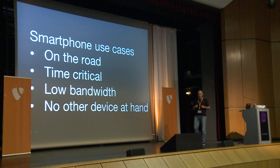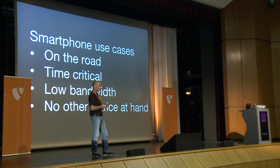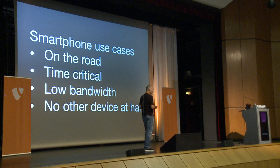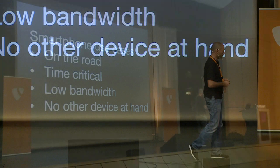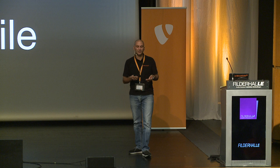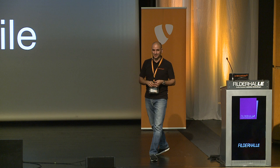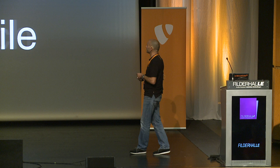What I was trying to say is there are some use cases where it is absolutely clear that the target audience is going to use a smartphone: like when they are on the road, when it's time critical, when there's low bandwidth conditions, and there's no other device at hand. We came to the conclusion: responsive does not mean it has to work on a smartphone with all features. It also does not mean that it's mobile. You can do responsive designs for small computer screens and large computer screens and it's going to work fine. The tricky thing is the smartphone stuff, because you have to condense information on a very small screen. And responsive also does not mean touch.